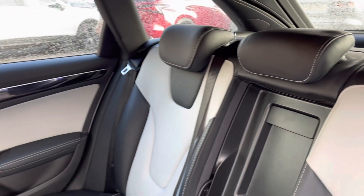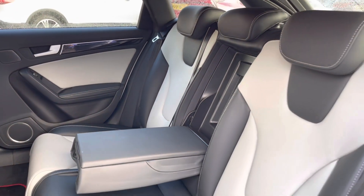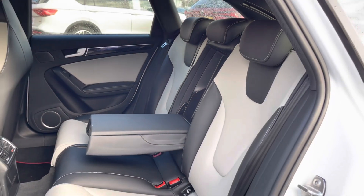The rear seats do come with a two-toned full leather posture-finished seat with a handy armrest in the centre.